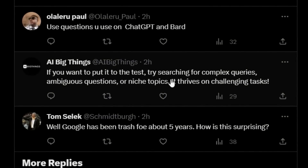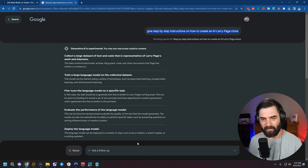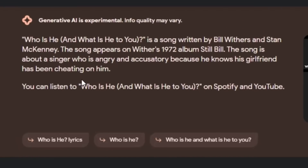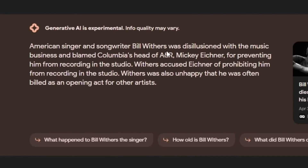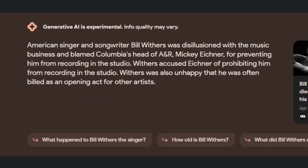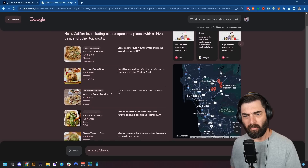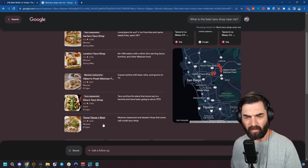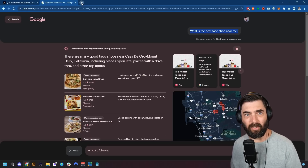AI Big Thing suggests trying complex queries, ambiguous questions, or niche topics. Let's ask some ambiguous questions — 'who is he?' It responded that 'Who Is He (And What Is He to You)' is a song written by Bill Withers and Stan McKinney. Let's ask a local question: 'what is the best taco shop near me?' It suggested Sarita's Taco Shop, which is actually pretty good, Loretto's, Albert's Fresh Mexican — that's actually the one I go to most often — Silva's Taco Shop, and Tavo's Taco and Beer. What's interesting is I would have gotten pretty much the same helpfulness just using regular Google search.